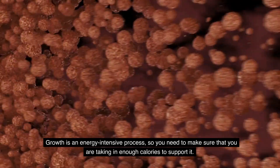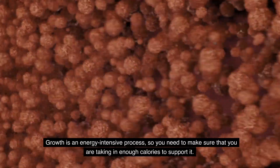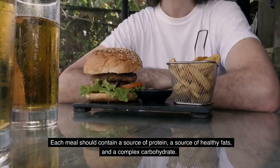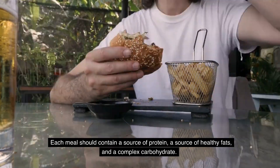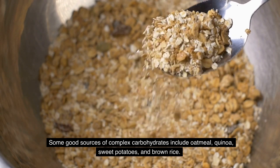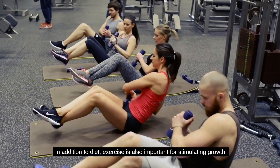In addition to protein, you also need to make sure that you're getting enough calories. Growth is an energy-intensive process, so you need to take in enough calories to support it. A good way to ensure this is to eat three meals per day and two snacks. Each meal should contain a source of protein, a source of healthy fats, and a complex carbohydrate.